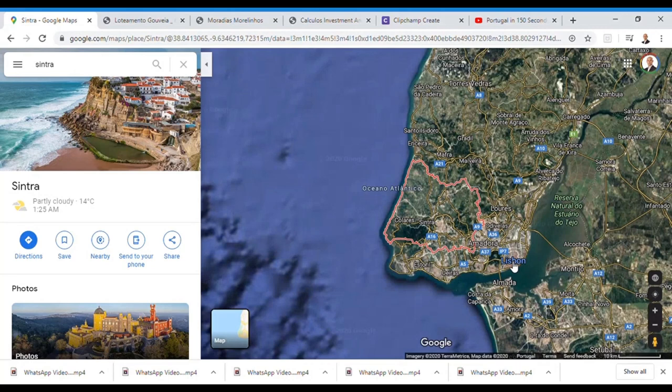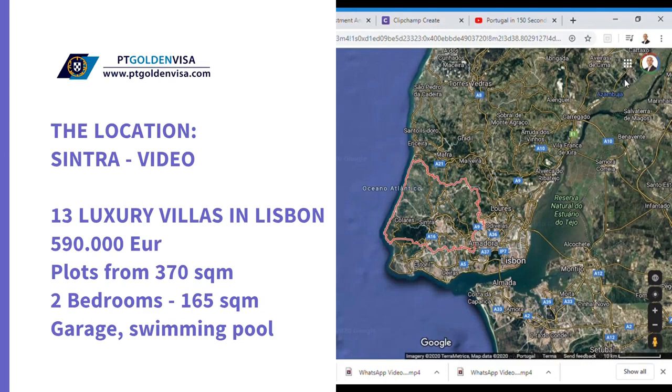Sintra is recognized as a World Heritage site by UNESCO, which makes it a place with very limited areas approved for construction. As a result, the prices of lands available for construction in Sintra are increasing in value every year. We will now watch a short video so you can better understand what Sintra has to offer.